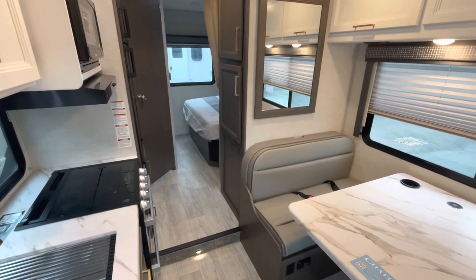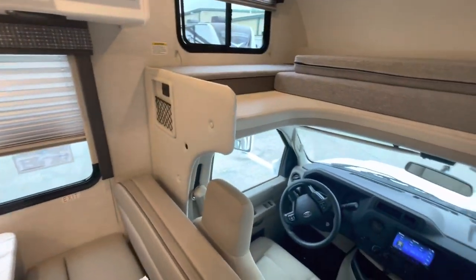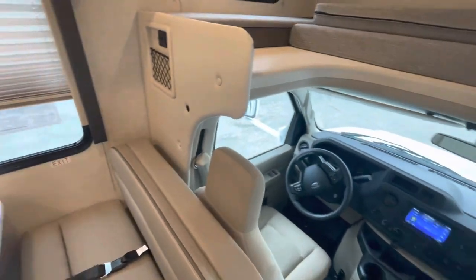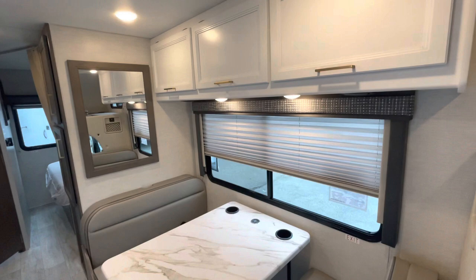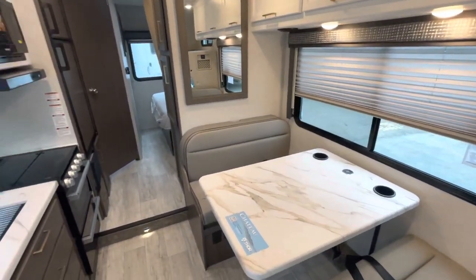Standing at the entry door and looking in, you can see your dinette and your cab and bunk area up front. Looking at the cabinetry, we're looking at the Malibu collection in the Harbor Blue decor.